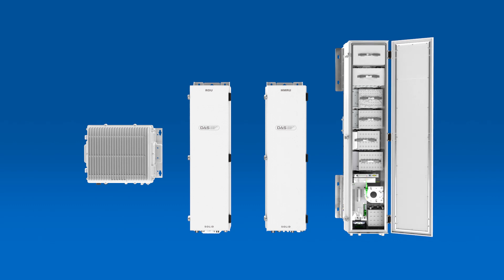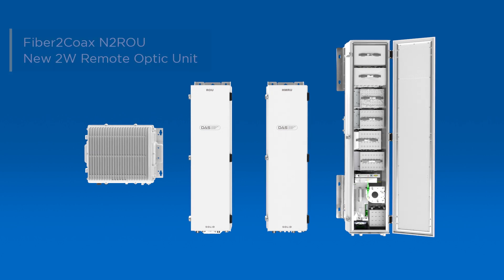The remotes are modular to allow for frequency band changes to adapt to new spectrum allocations, updated technology generations like 5G, and enable a pay-as-you-grow approach to system capacity.